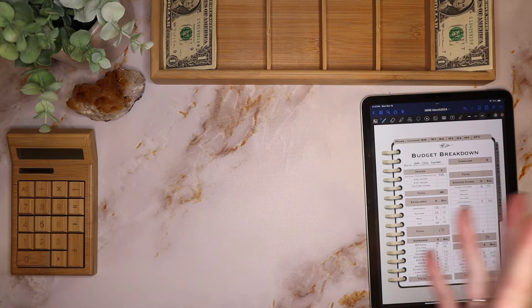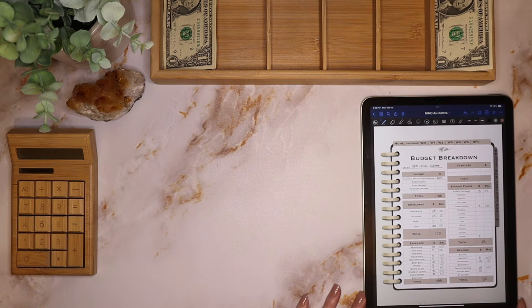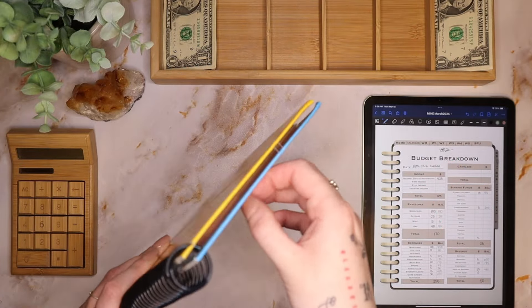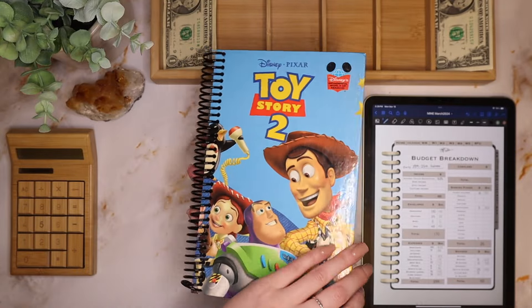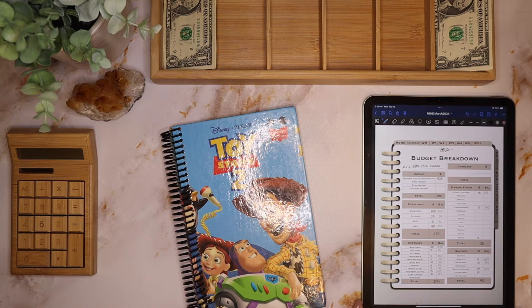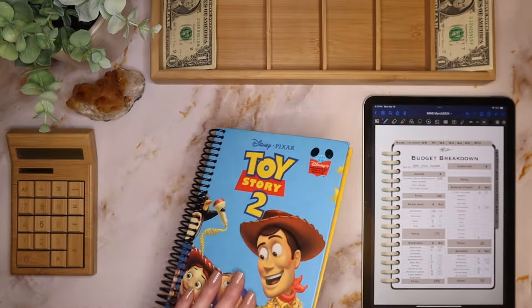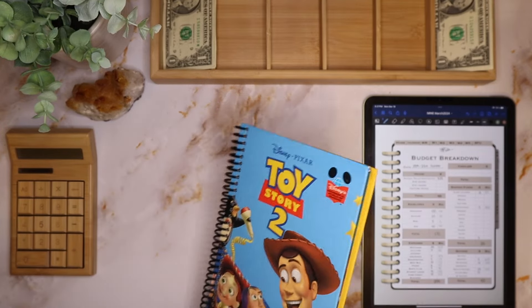Before we add to the dollar challenge — you guys might have seen my happy mail video last week, where the lovely and talented Savannah sent me a beautiful, crazy amazing Toy Story-themed binder with envelopes in it. And it is absolutely insane — I can't believe she sent me this.